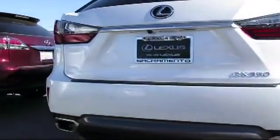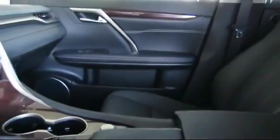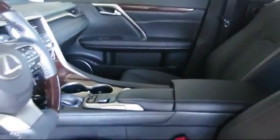As a Lexus elite dealer since 1999, Lexus of Sacramento has been servicing and satisfying customers from all over the Sacramento Valley.